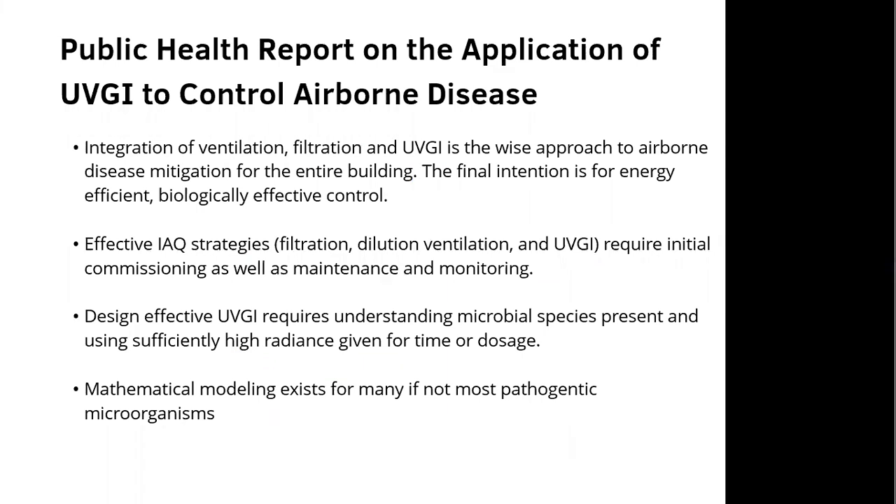Public health reports support the application of UVGI to control airborne diseases. Integration of ventilation, filtration, and UVGI is the wise approach to airborne disease mitigation for the entire building. The final intention is energy-efficient, biologically effective control. Effective indoor air quality strategies — filtration, dilution ventilation, and UVGI — require initial commissioning as well as maintenance and monitoring. Design-effective UVGI requires understanding the microbial species present and applying significantly high radiance for sufficient time and dosage; mathematical modeling exists for most pathogenic microorganisms, so your facility will need to be evaluated to get the best outcome.